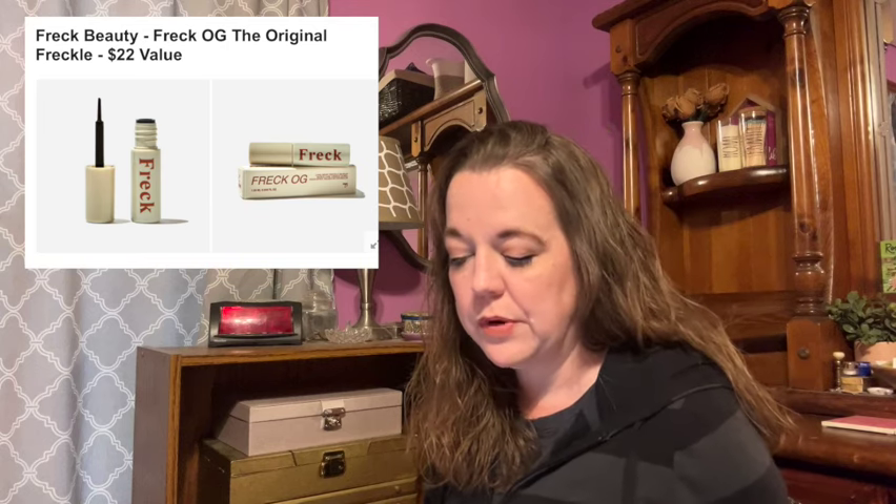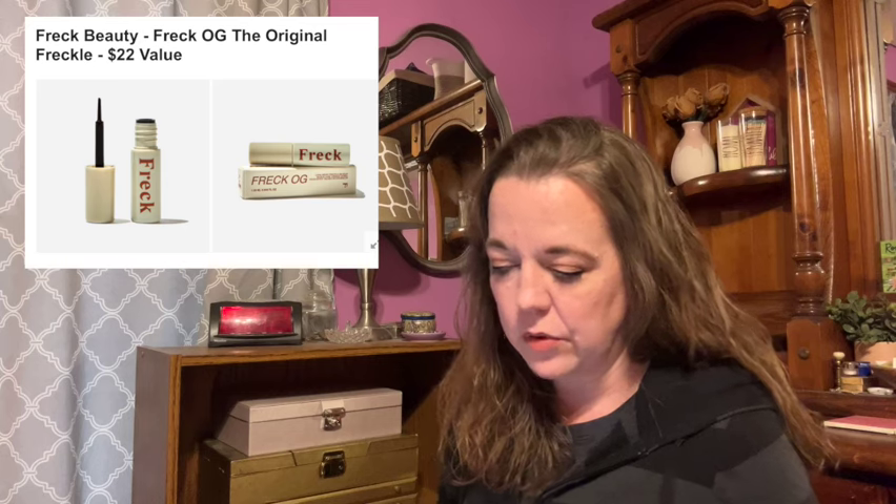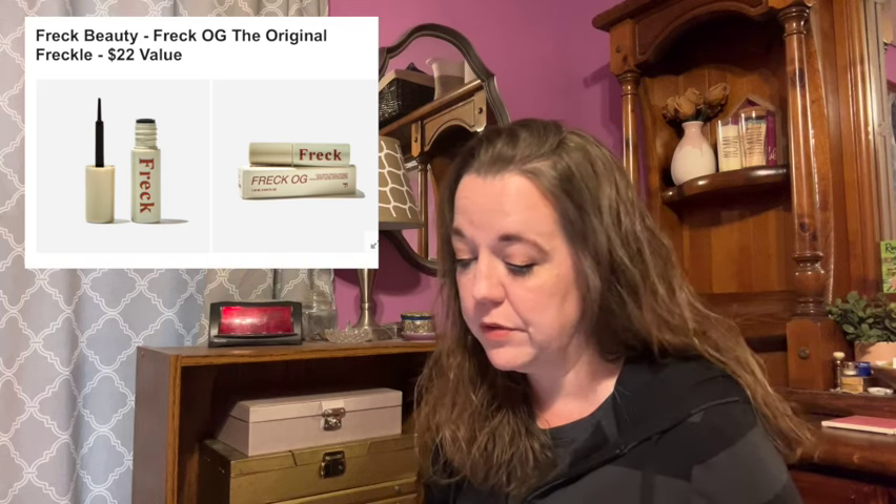The size is 1.35 milliliters or 0.045 fluid ounces. How to use: lightly apply Freck OG as a cluster of dots, dipping your brush often, and allow the formula to sit and develop naturally on your skin. Copy and paste your freckles by tapping them out across your skin — lots of space between each tap creates the most natural freckles. It's compatible with all skin tones and looks best on darker skin when left longer before tapping. This is female-founded and there are no shipping restrictions.